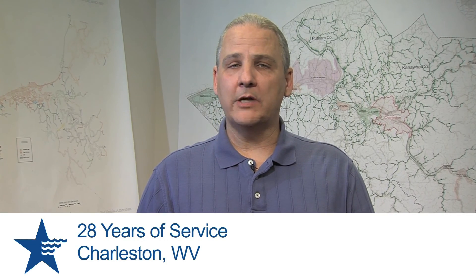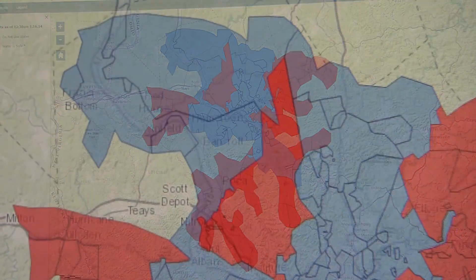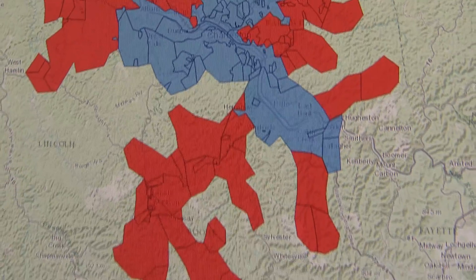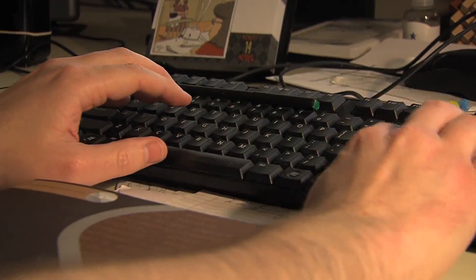We began lifting the Do Not Use order in a systematic way based upon pressure zones throughout the system. Once samples from a pressure zone were confirmed to be under the health protective level, we lifted the Do Not Use order and gave customers in that zone the all-clear to flush their plumbing. We worked to develop an interactive GIS-based map within 48 hours. This map was key to informing customers when their zone was lifted and received more than two million visits during the time it was live on the web.